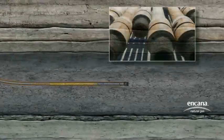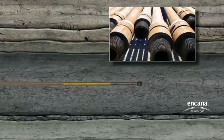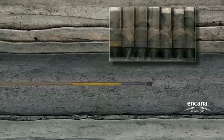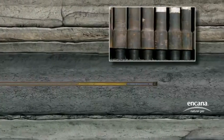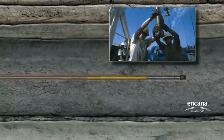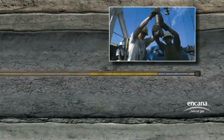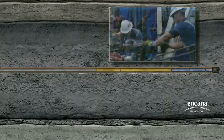Each section of the drill pipe measures 30 to 45 feet in length and weighs approximately 495 pounds. It takes over 350 pieces of pipe weighing nearly 87 tons to drill a 10,500-foot well. At various stages of drilling, the pipe is taken out of the hole for tool and bit changes and put back in. This process is called tripping pipe.